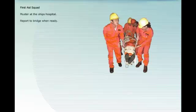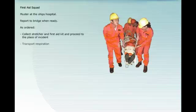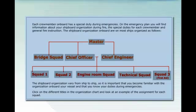Muster at the ship's hospital. Report to bridge when ready. As ordered, collect stretcher and first aid kit and proceed to the place of incident. Transport respiration. Search cabins if anybody is missing.